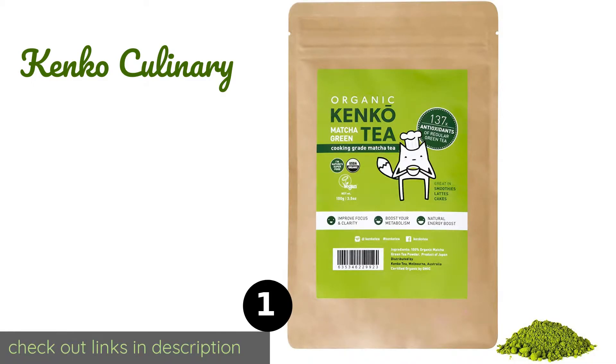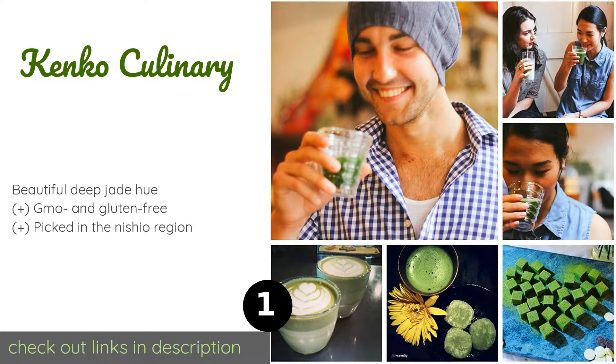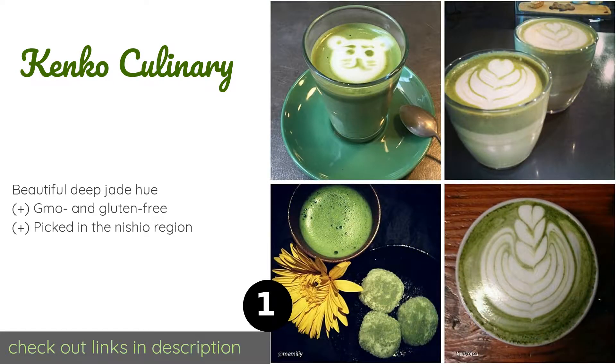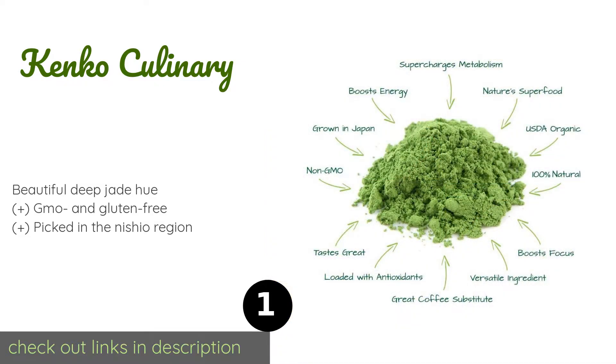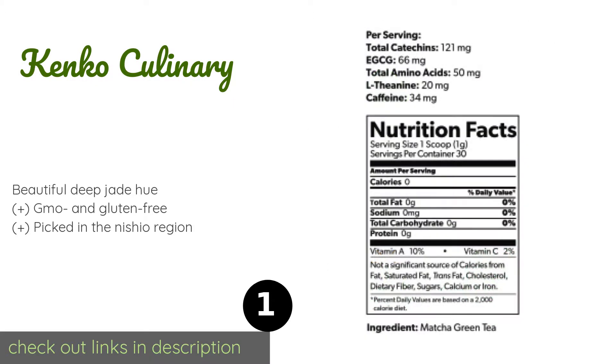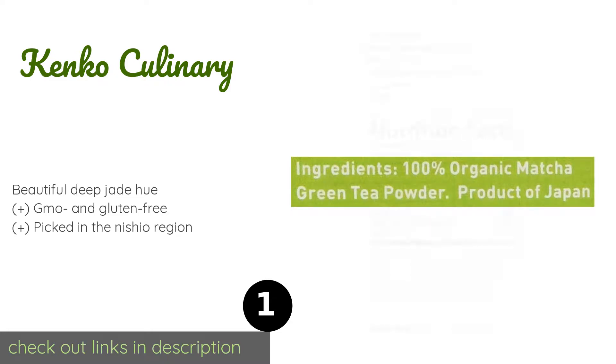The first product on our list is Kenko Culinary. Kenko Culinary is a total wellness beverage that can be served traditionally with hot water or mixed into your next after-workout protein shake. It's a healthy coffee substitute that'll give you an energy boost, support your immune system, and help to reduce stress. The price is approximately $23, and 565 customers have reviewed this product.